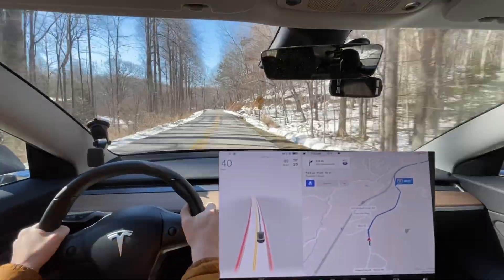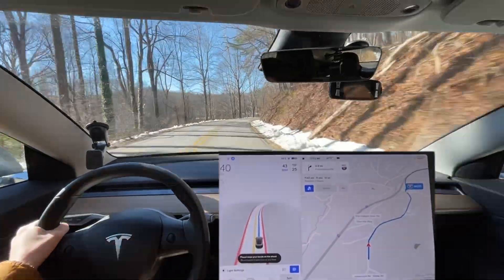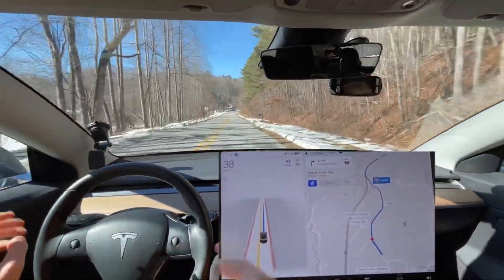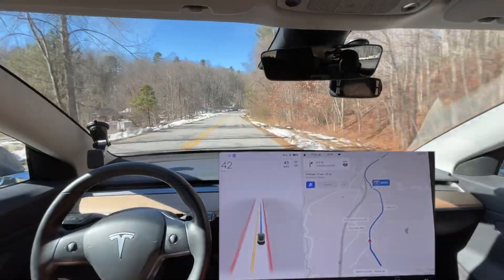Hello everyone, this is Rocco coming back at you. We are doing a drive over to my friend's place this morning, and this is gonna be our standard test route for curvy mountain roads. We'll see how it does.